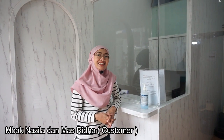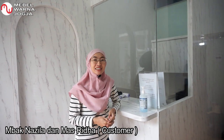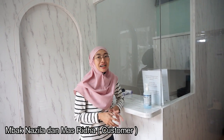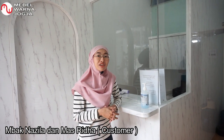Selamat pagi, perkenalkan nama saya Dr. Nazila, saya owner dari klinik gigi White Dental di Yogyakarta. Dan hari ini saya akan mengajak teman-teman semua untuk memperlihatkan hasil renovasi dari klinik gigi kami.